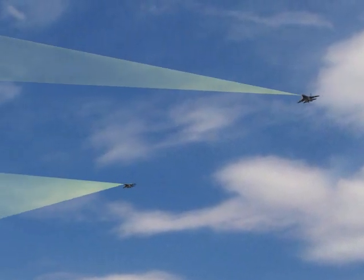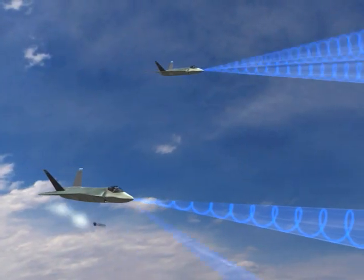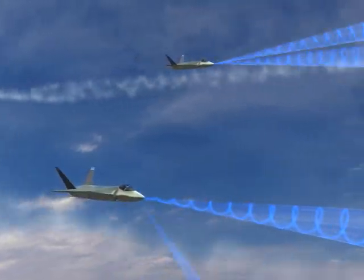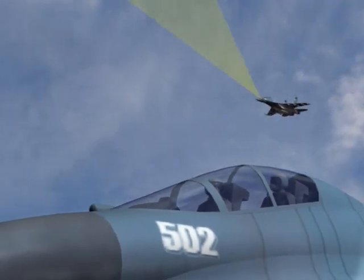Targets are detected, identified, and engaged well before the adversary can react — offering first look, first shot, and first kill capability.